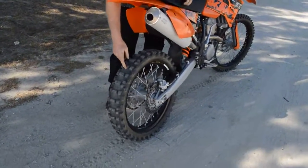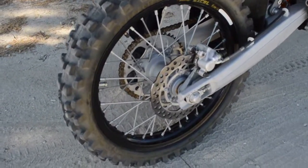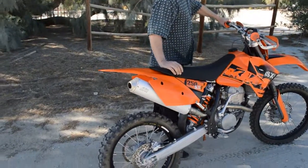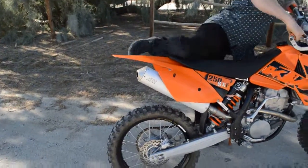The original tires are still on the bike. Very little wear — that's a good indicator of how many hours are on the bike. Very little, maybe 10 hours or less on this.